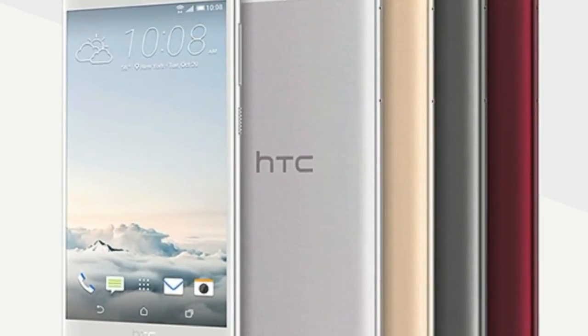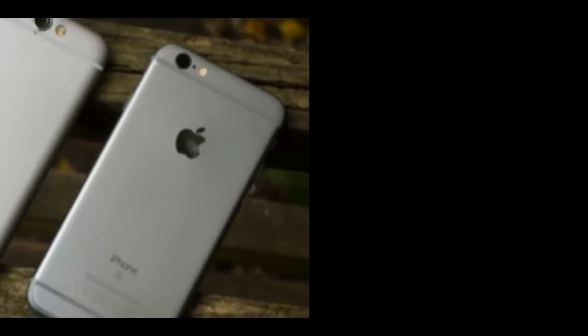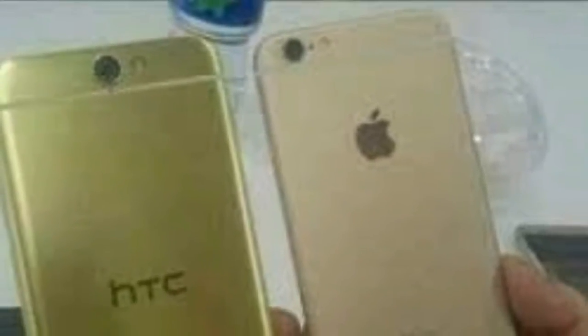HTC has introduced a smartphone with a flat aluminum back, curved edges, and antenna brake lines near the top and bottom, and a camera that bumps out very slightly at the top. It has a speaker grille and a headphone jack on either side of the power port on the bottom.